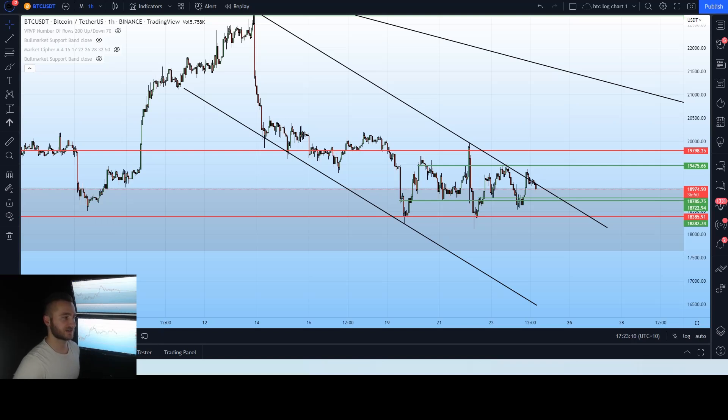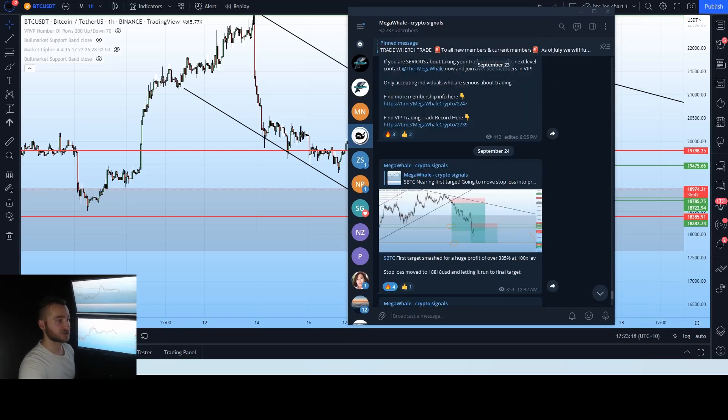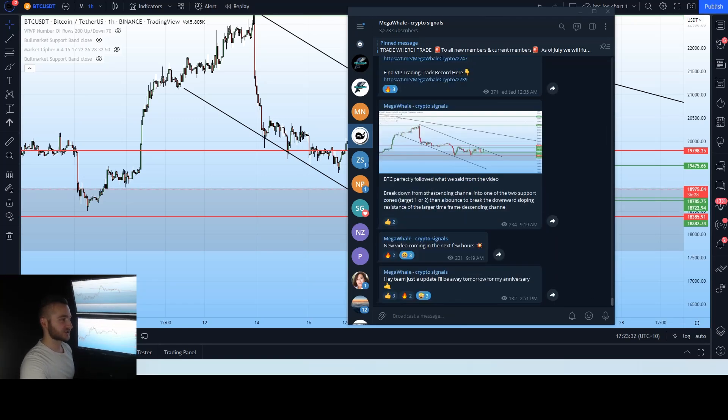We had a breakdown of our small time frame ascending channel from yesterday. If you did follow the trade signal yesterday, which we talked about on Telegram and on YouTube, you would have got a nice breakdown entry upon that breakdown as discussed and planned in the previous video — for a nice 300% profit if you used 100% leverage, which was absolutely huge. Congratulations to everyone who followed.